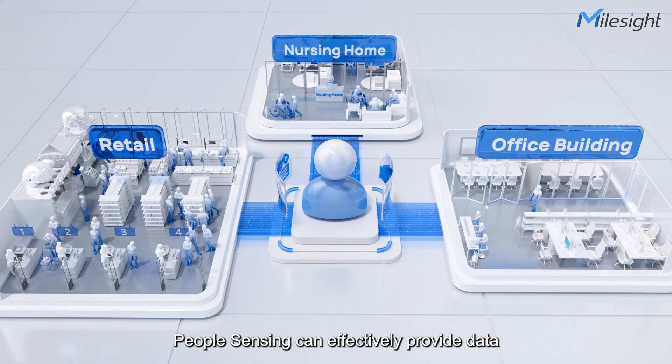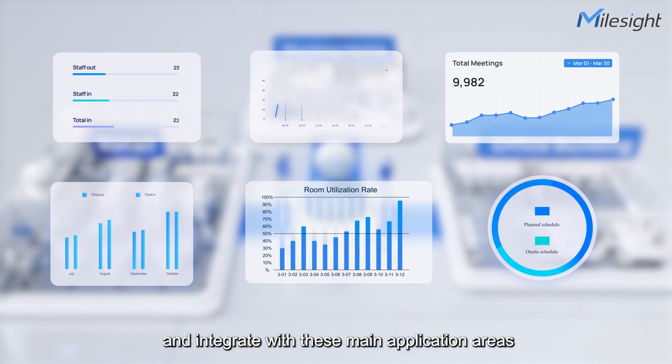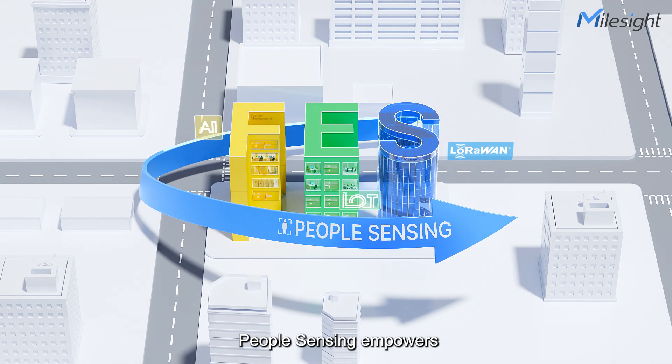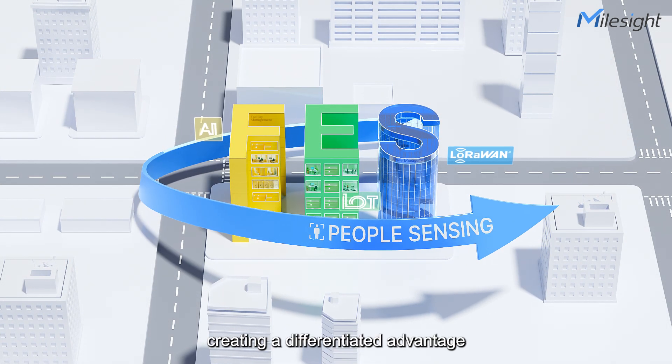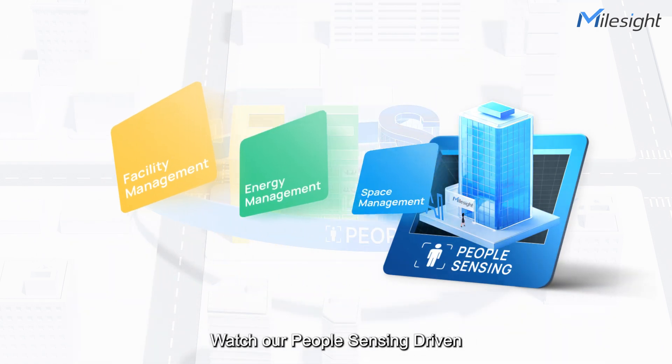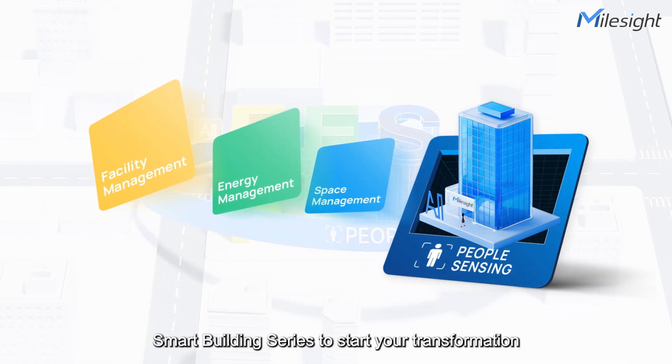People sensing can effectively provide data related to people and integrate with these main application areas of smart building management. By combining different solutions, people sensing empowers, creating a differentiated advantage. Let's create smart buildings together. Watch our people sensing driven smart building series to start your transformation.